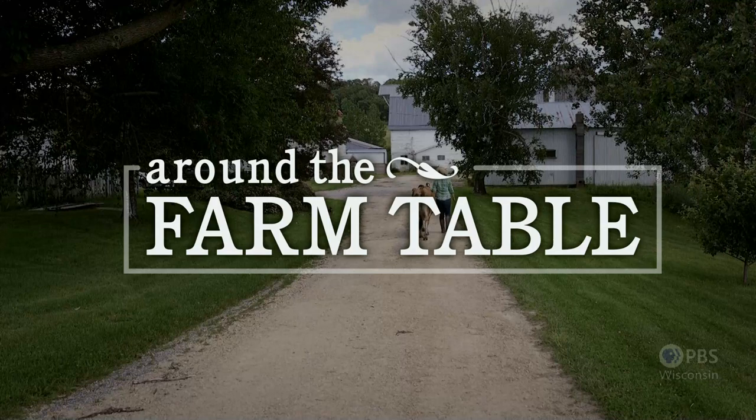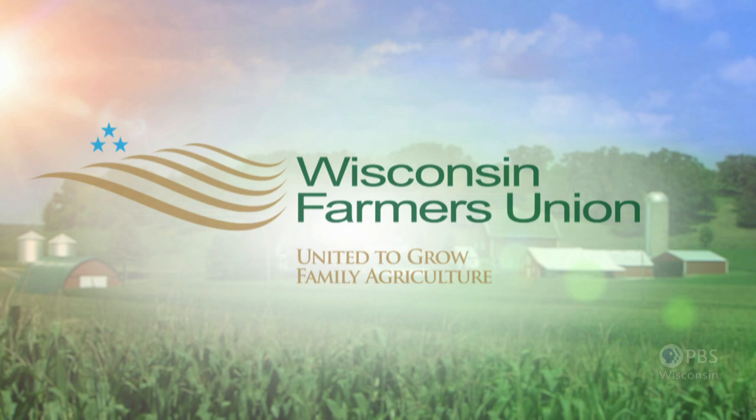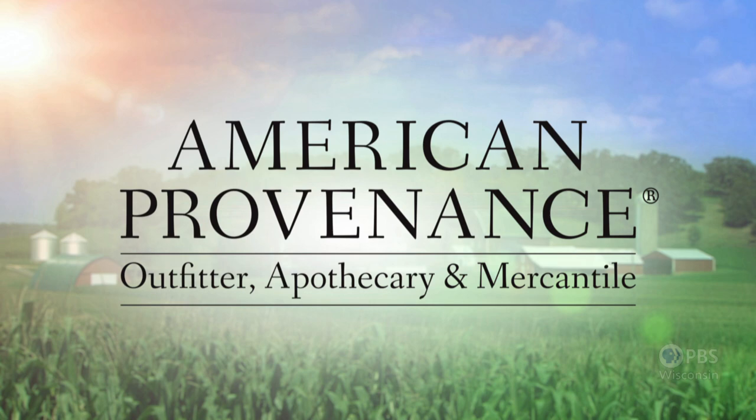Around the Farm Table is funded in part by Quick Trip, Big on Fresh, and proud to support Wisconsin's farmers. Wisconsin Farmers Union, United to Grow Family Agriculture. American Provenance. Heartland Credit Union, and Friends of Wisconsin Public Television.